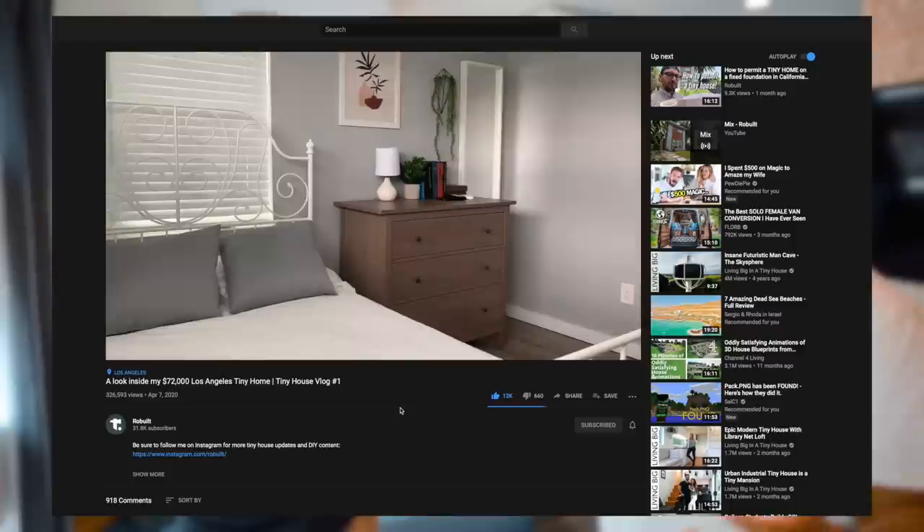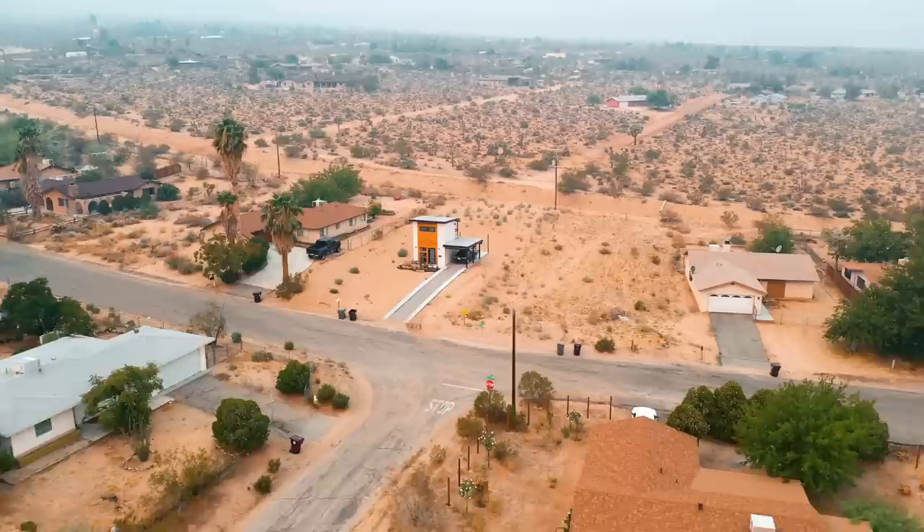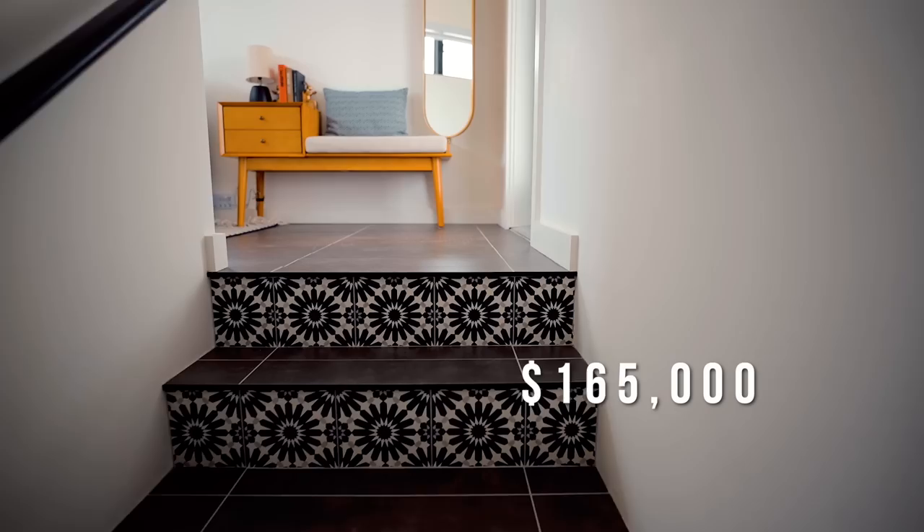So your first tiny house was in the backyard of your home in LA — how much did that one cost to make? That one was an ADU, also known as an accessory dwelling unit, so it is part of my property with its own address. Because of that I was able to save money since I didn't have to buy land. A lot of people move to LA thinking they'll buy a piece of land in the hills for $50,000, but it's on a cliff. So I utilized my backyard — that house cost $72,000. The land here in Joshua Tree was $12,500, bringing total construction to $165,000 — just over two times what I spent in LA.